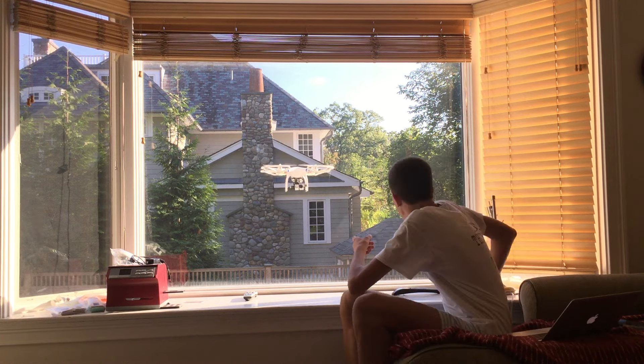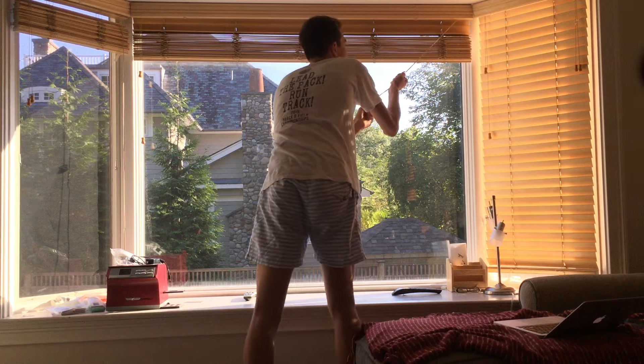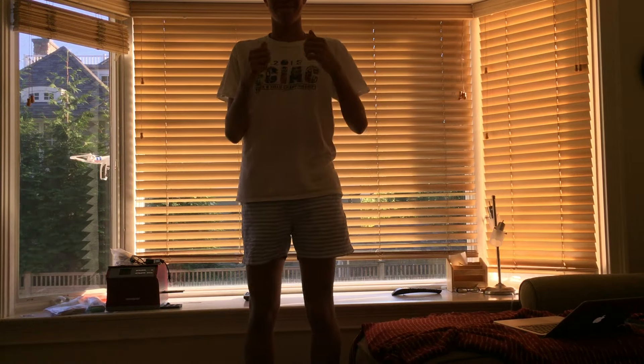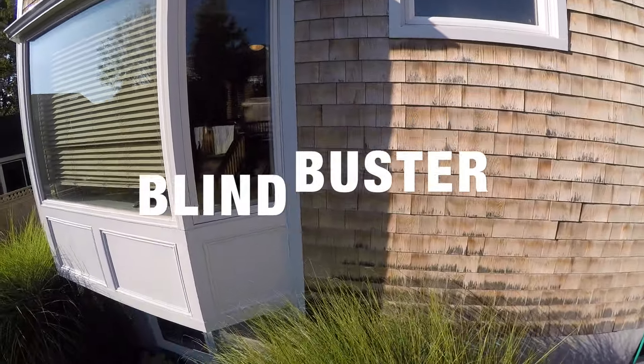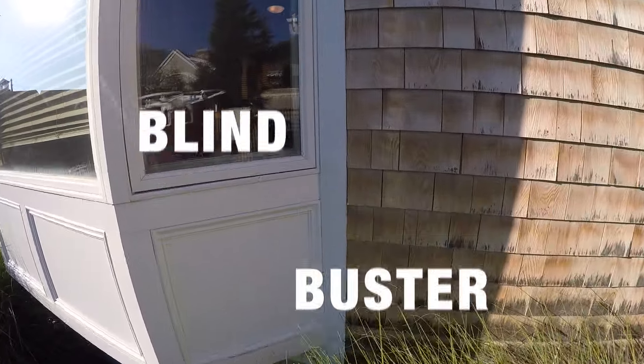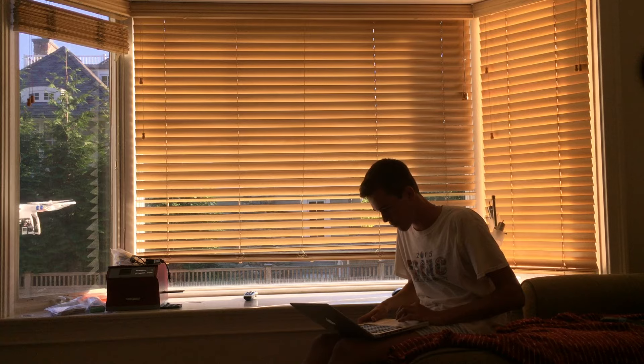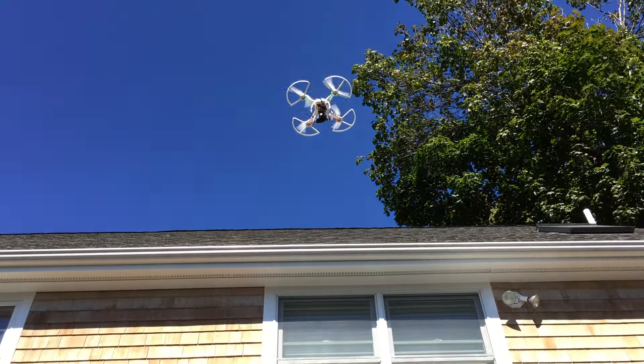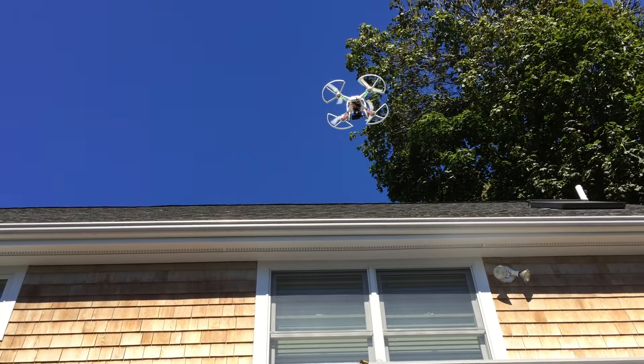He thinks he solves the problem by closing the blinds, but little does he know that the Snoop Drone has a patented blind buster, which can tell if the blinds were closed and automatically finds the closest open window. Another amazing feature of the Snoop Drone is that it has the ability to fly through open windows and doors.